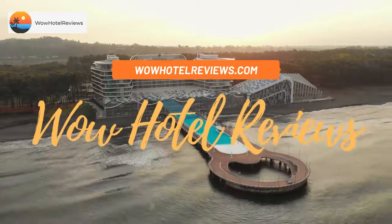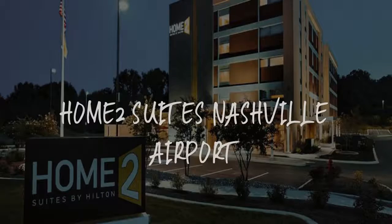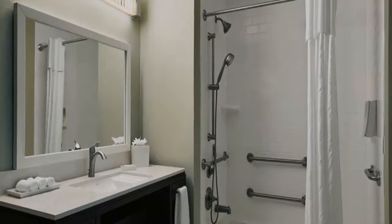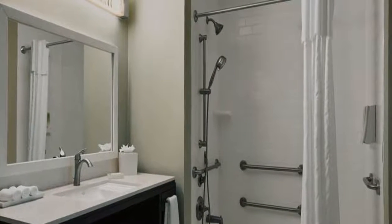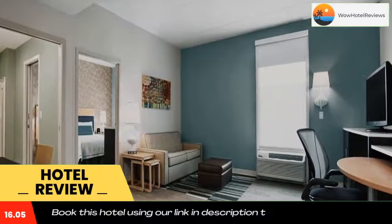Hello guys, welcome to Wow Hotel Reviews. Today I am reviewing Home2 Suites Nashville Airport — it's a three-star hotel. Please use our Booking.com link in the description to book the hotel and get special pricing.